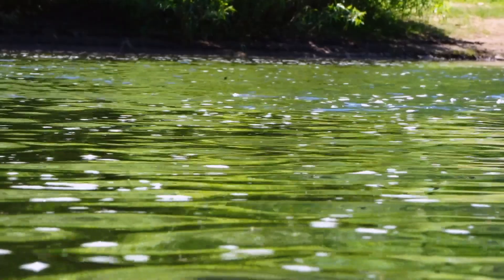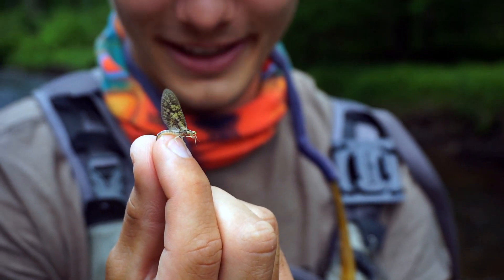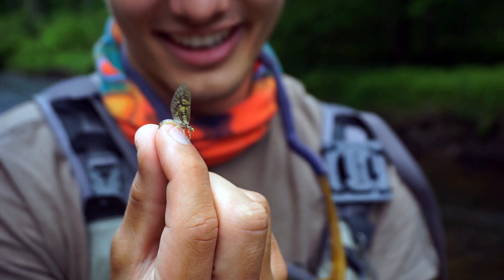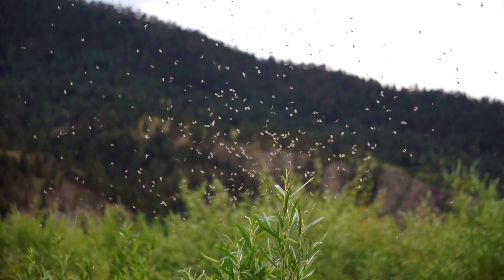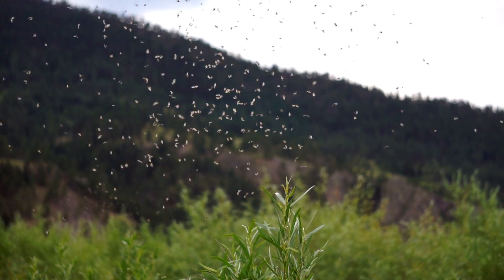It's these rising trout — or rather, what they're feeding on — that's going to be the focus of this new video series. We intend to do a deep dive on the entomology of the various insects that lie at the roots of the sport of fly fishing, and evaluate the relationship that the emergence of these insects has on the trout population.